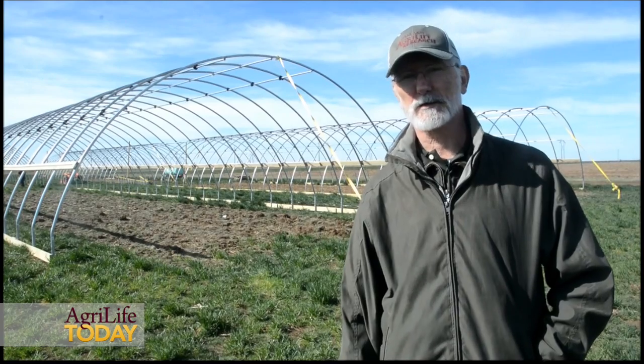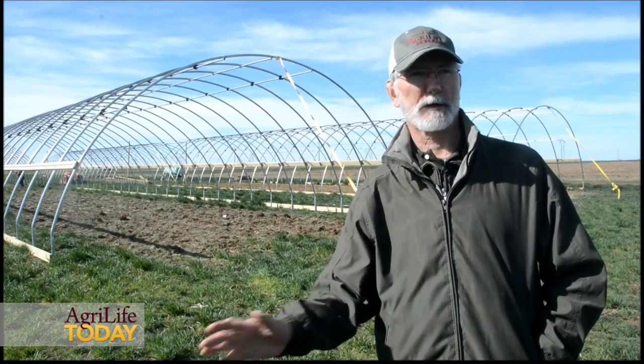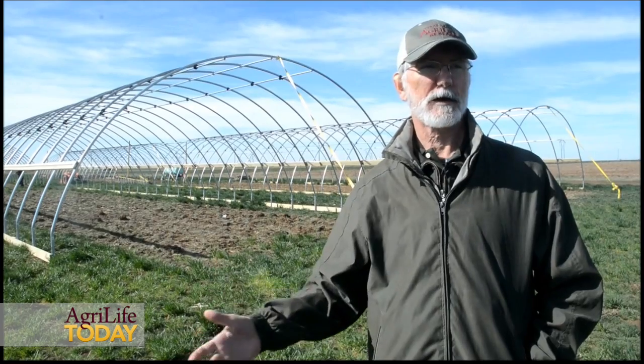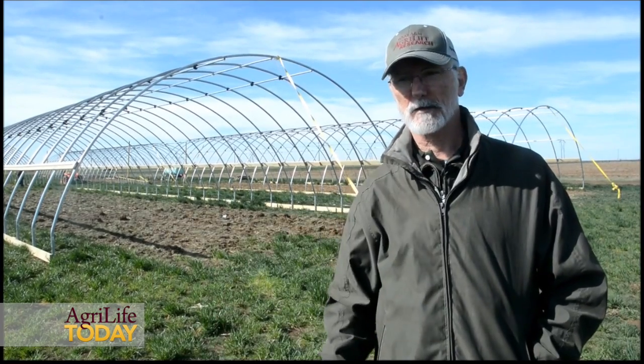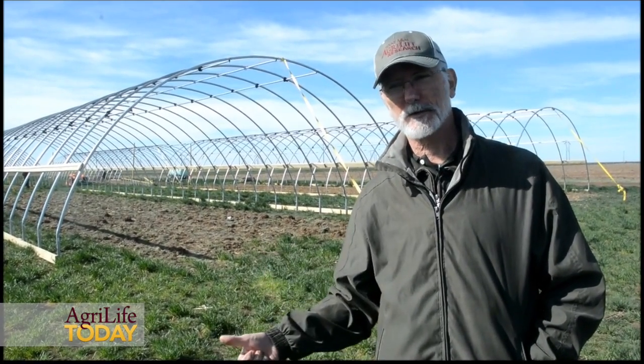Eventually we'll be looking at more than tomatoes — we'll be looking at all sorts of other vegetable crops that could be grown in high tunnels. We're going to have to work out a cropping system, because you can't grow one vegetable every year inside the entire tunnel. Just like you would in a normal field, we're going to have to figure out rotation schedules and think about how we're going to irrigate and how often we need to irrigate.